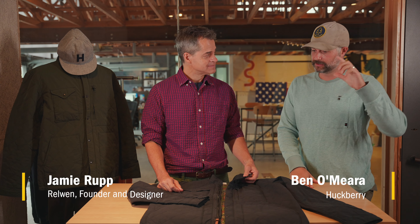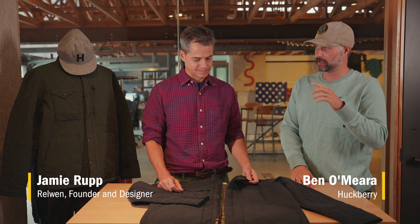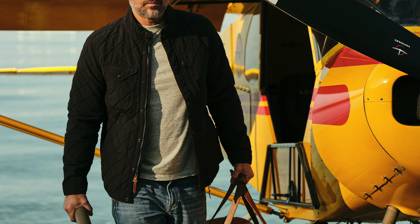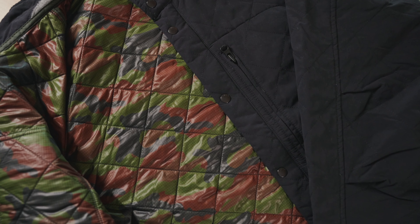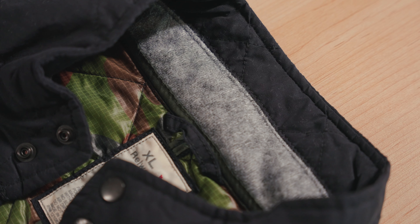Let's jump in and nerd out on some product, and I think there's no better product to start with than the Quilted Tanker — one of our all-time bestsellers at Huckberry, and I'm guessing one of those pieces that's been around in the Rowan line for quite some time. Give us a little background on the Quilted Tanker, the inspiration, where it comes from.